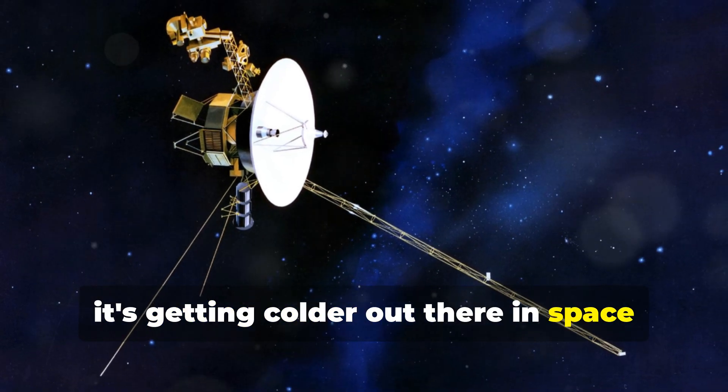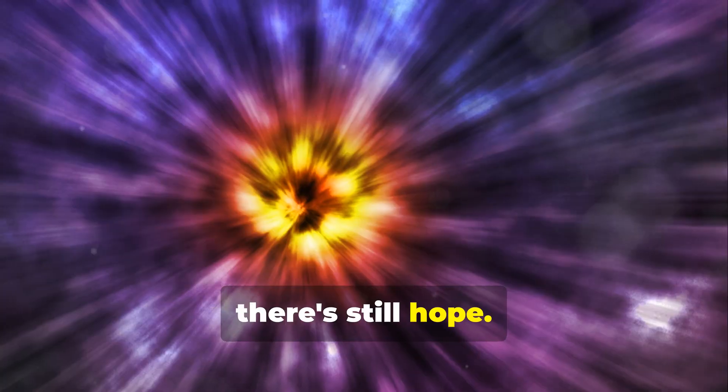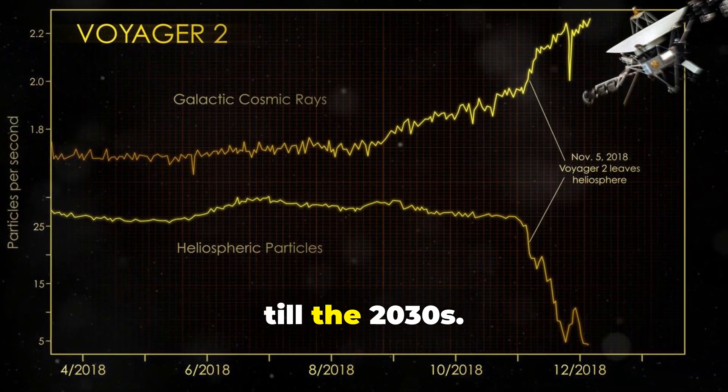Yes, it's getting colder out there in space for Voyager, and while this poses a power and thermal concern, there's still hope. With a bit of luck and continued careful management, we might just see Voyager data coming in till the 2030s.